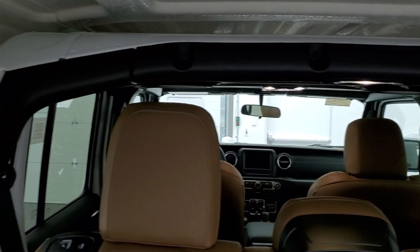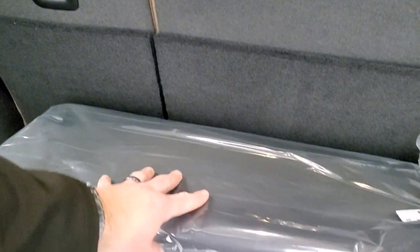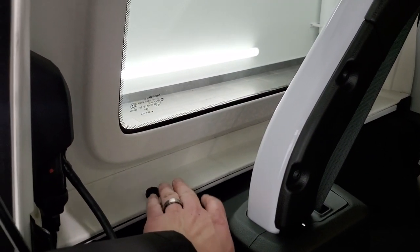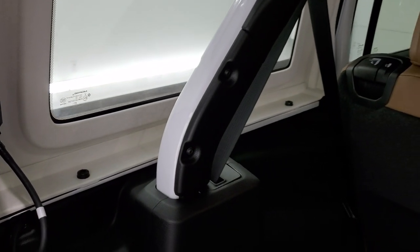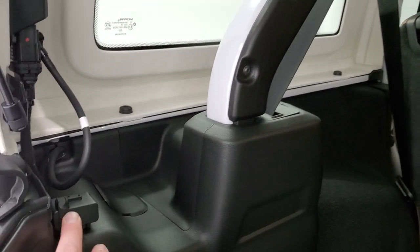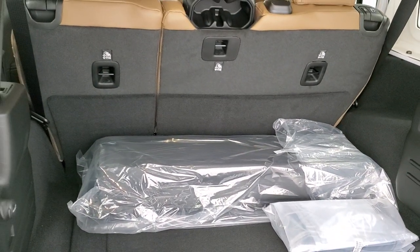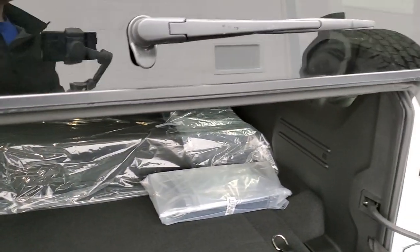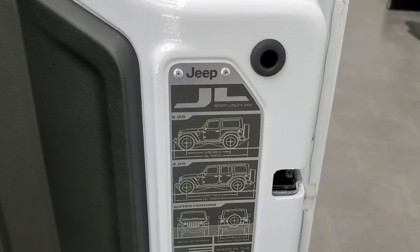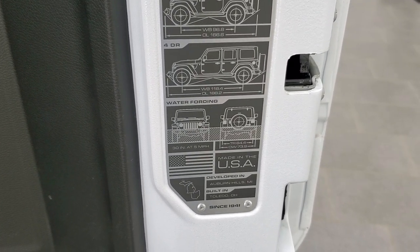You do get storage space underneath with a plug for draining it if you get water back here when you have the top off. You also have spots for your door hinge, roof, and windshield bolts, as well as the jack tools underneath. Speaking of those hard top pieces, this is the case for the front pieces — you have to take those off first before you take off the back piece. Three bolts on each side, two on the top, so a total of eight bolts, and then two quick disconnects to get that hard top off. The glass and the rear doors are just the same as the JKs, but they've made these doors a lot lighter on the JLs. And they've got this badge back here for wheelbase and overall length for the two-door, four-door, and water fording. Tells you where it's made — Toledo, Ohio.